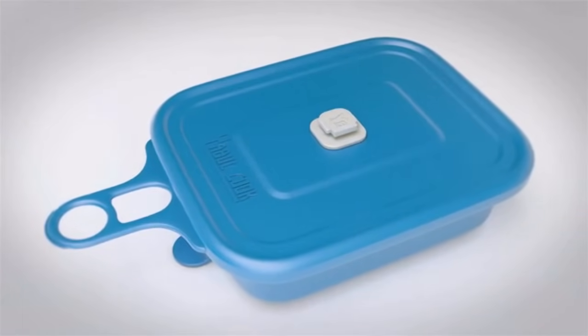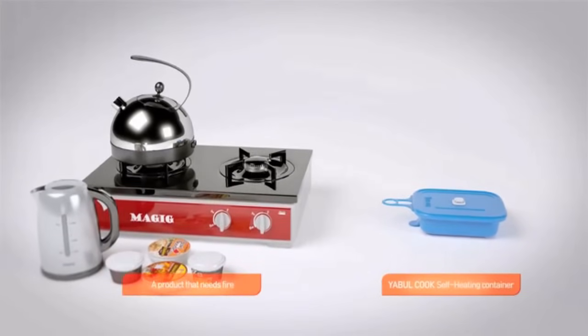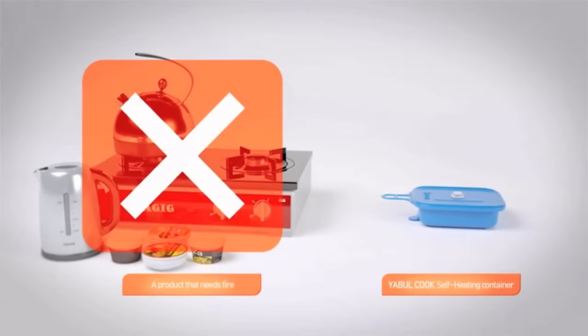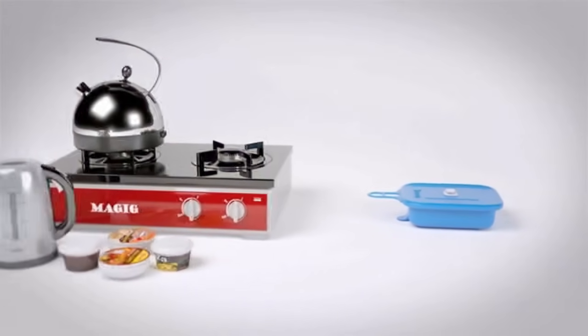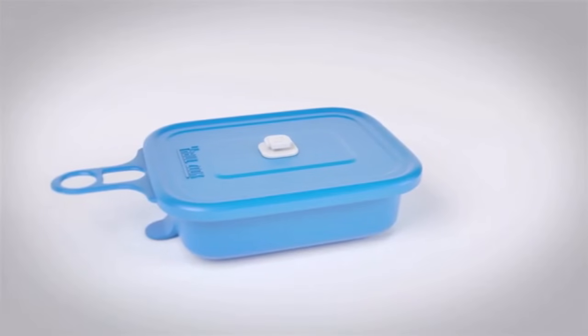Yaburkook uses a special heating pack that can help anyone cook without the hassle of heating fire on campgrounds, and also eliminates any danger caused by open fire during cooking. Just add water to the heating pack and your food will be cooked close to boiling point in minutes, so you can enjoy warm food at any outdoor events.